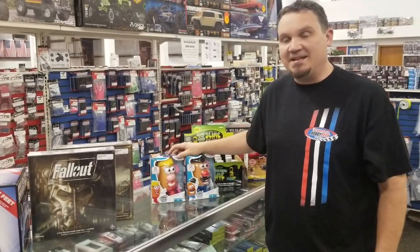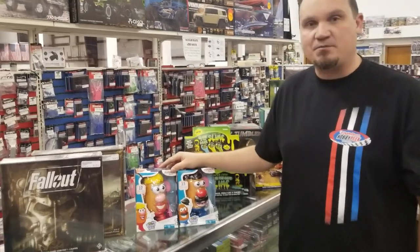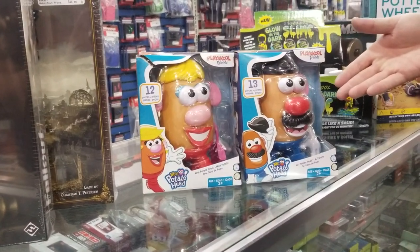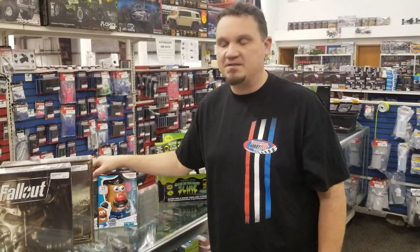Mr. and Mrs. Potato Head — this is a staple for every Christmas tree for young children. You should come in and buy these right away because you can't get much better in life than having Mr. and Mrs. Potato Head. These are my favorite — good memories from when I was a kid, back when we didn't have phones and Fortnite and stuff like that.